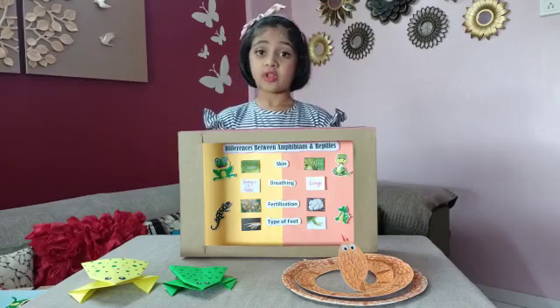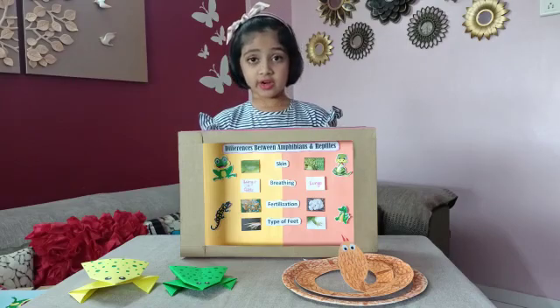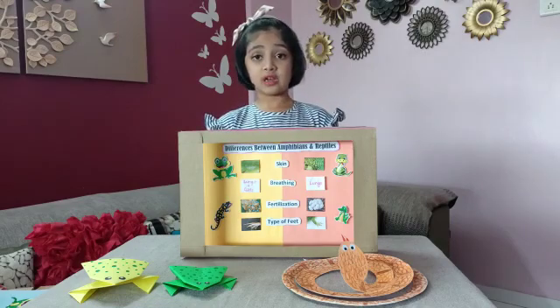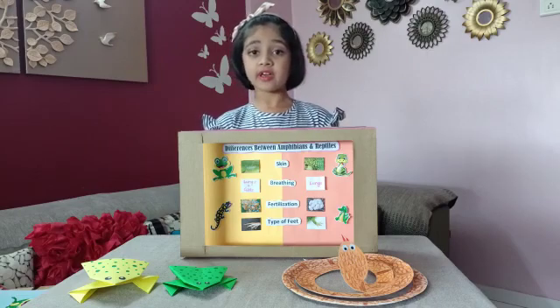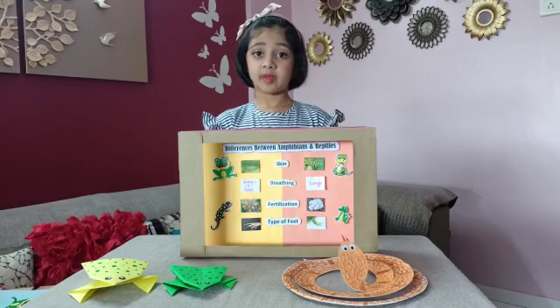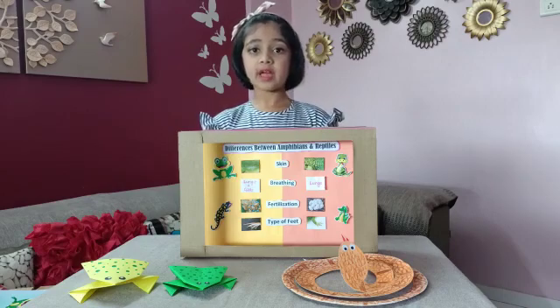Fertilization: the fertilization process is external in amphibians. They lay eggs in water which are covered with gel. While in reptiles the process is internal — they lay eggs on land which have a hard covering. The feet of amphibians are webbed, which helps them in jumping and swimming.